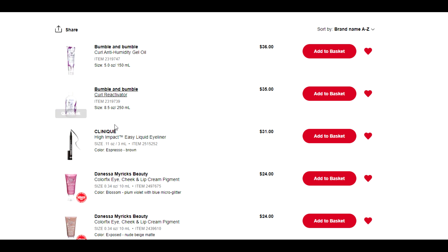First up we have two Bumble and Bumble items. These are both items I've used and repurchased before, so I know I'll repurchase them again. This gel oil holds my curl really nicely without making my hair look wet or feel crunchy, and this curl reactivator is great for the day after I've washed my hair — even two to three days after that I can revive my curls. I'm not in the market to pick them up right now — I'm going to leave them on the list but not adding them to cart today.